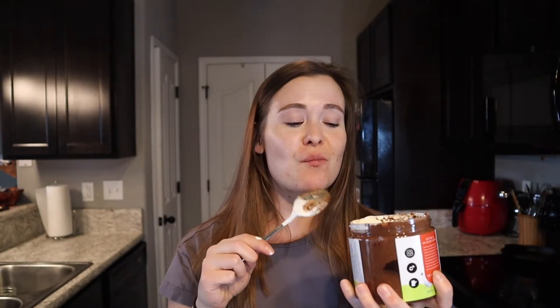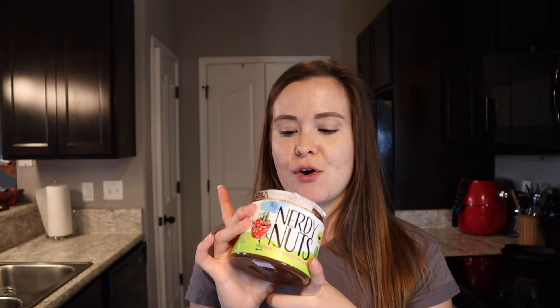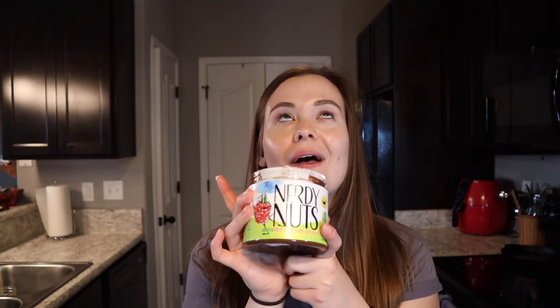Guys, this is so good. Wow. If you can get this — I didn't see it on their website so I don't know if you can get any more — but holy smokes, I'm so glad I got this. It's so good. I think I like it better than the Fruity Pebbles. It's very rich, so I don't know what to eat it on — I say you just eat it with a spoon and call it a day.